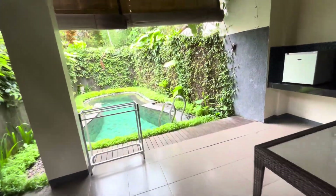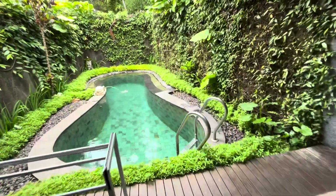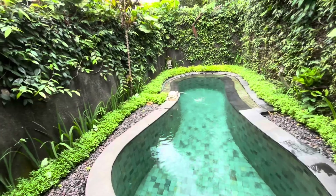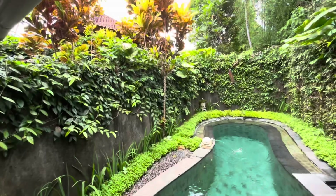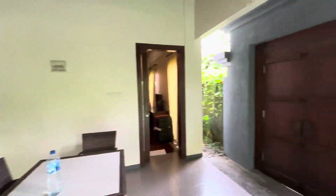And the best part — this is a beautiful pool, a very beautiful pool. So yeah, this is my villa tour.